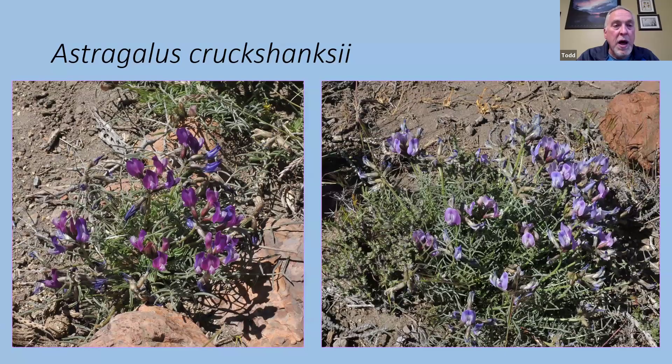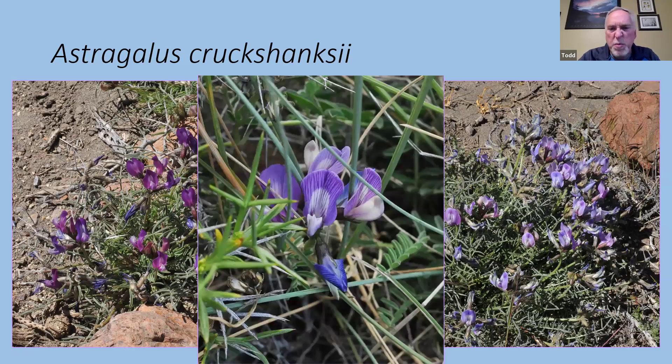Staying with pea relatives, there is Astragalus. If you've been to the southwestern United States or the Calgary area, there are Astragalus species all over the place. We have a few here in Newfoundland, primarily on limestone barrens, and ours are relatively rare. Many Astragalus have purplish or pinkish pea-like flowers in clusters. Astragalus crookshanksii was the most common one we saw on the steppe — some more blue, some more purple, much like our own Astragalus and Oxytropes can show variation in shades of blue and purple.